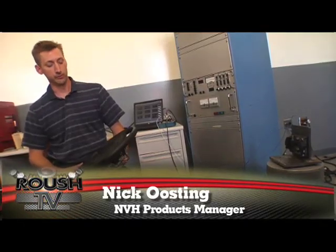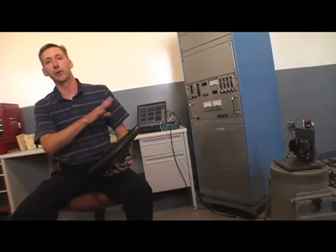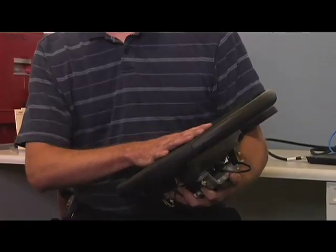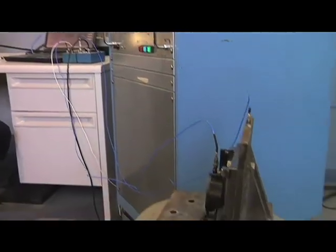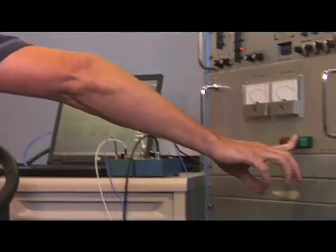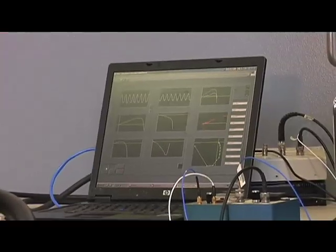Hi, my name's Nick, and I'm going to be taking you through another measurement and another product that we make here in the NVH Products Lab. This is a device that's used to reduce vibration inside of a steering wheel. It's basically tuned to vibrate at a particular frequency that the steering wheel vibrates at and cancel out the vibration that you feel.